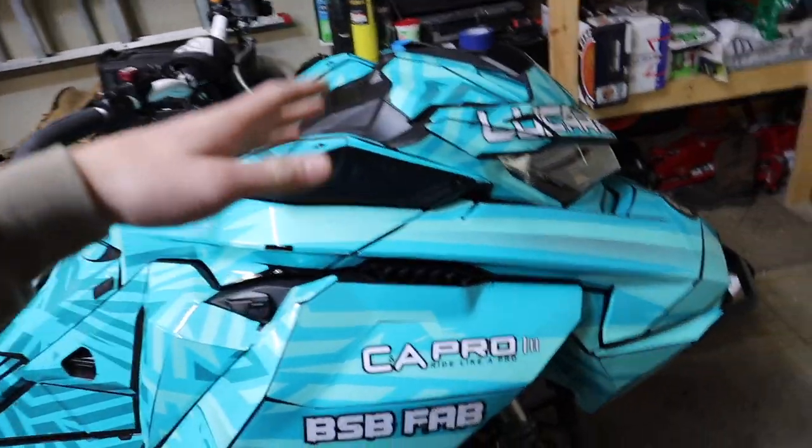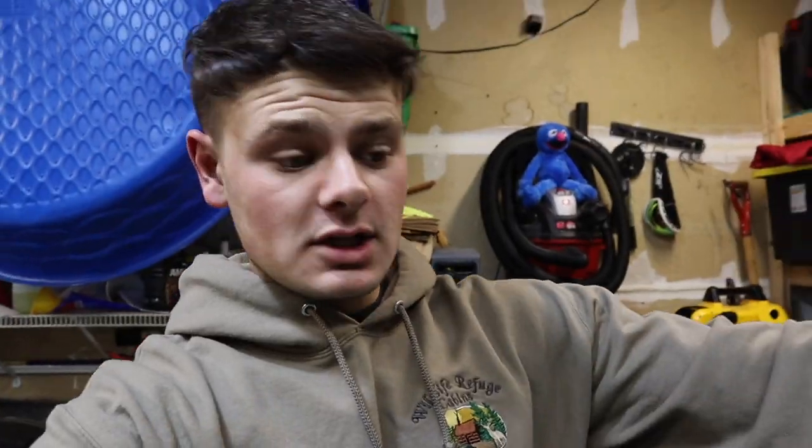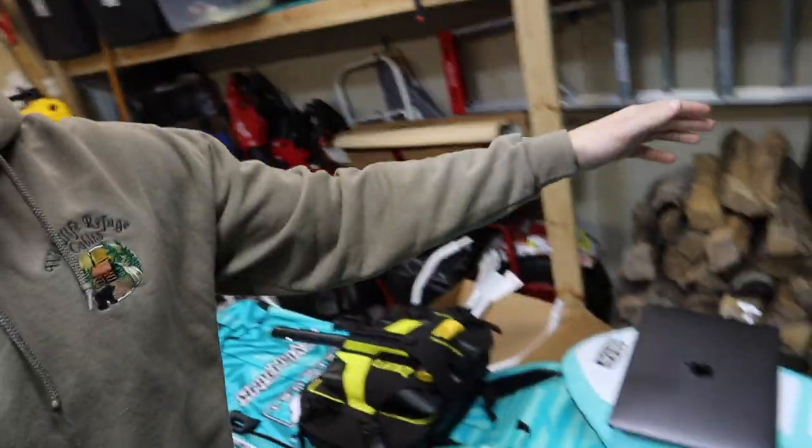Once my custom ones are made they're going to match this sled — we're doing a teal and white color combo with the teal handle. Whoever wins this custom set of skis, you can design them to whatever color you want: purple, red, green, yellow, blue, white, black, brown — whatever color to match your sled or your build. We are going to be picking the winner live right here on my laptop. All the entries are in the spreadsheet and we'll use a random number generator to pick the winning number.